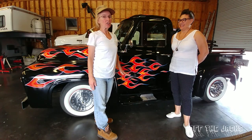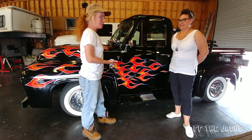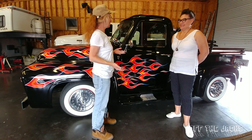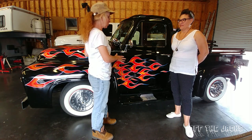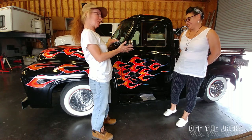Hey guys, I'm Sheryl Locke with Off the Jackson. I'm here today with Lisa Meyer and her custom truck. I know you go to a lot of shows here in Las Vegas and this truck is unmistakable — I see it and I'm like, there's Lisa.